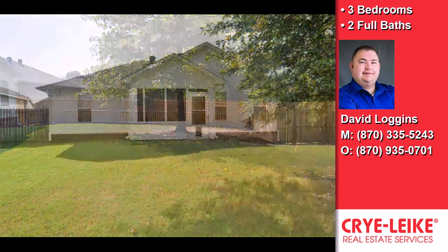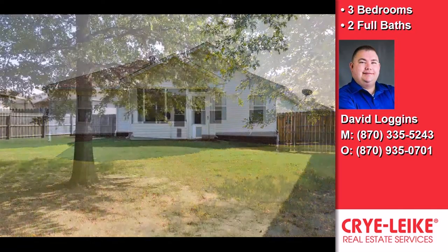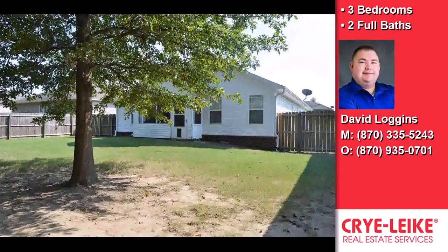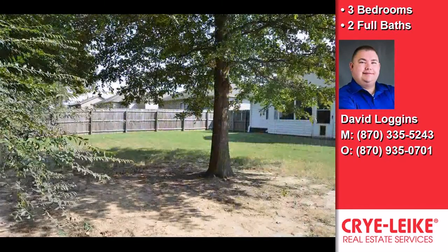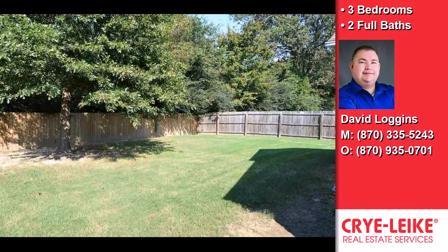Additional information is as follows. This lovely home is 1,338 plus or minus square feet, featuring a three-bedroom, two-bath split floor plan, a screened-in back porch, a nice size yard with privacy fence, and a two-car garage and gutters around the whole house.